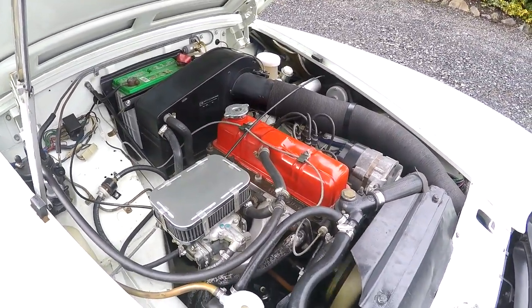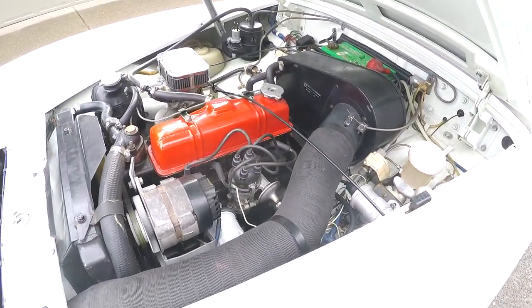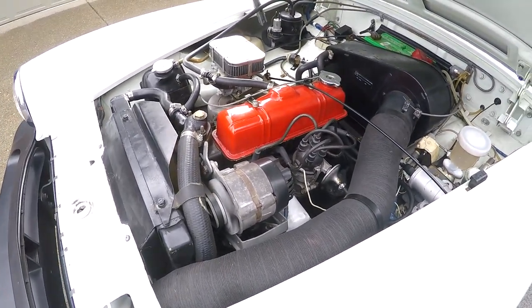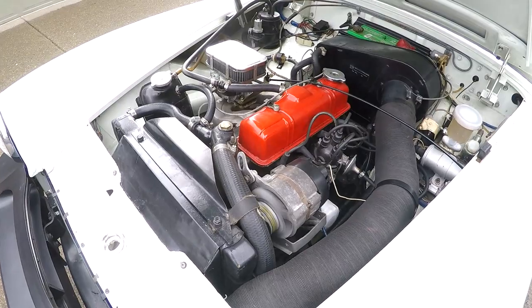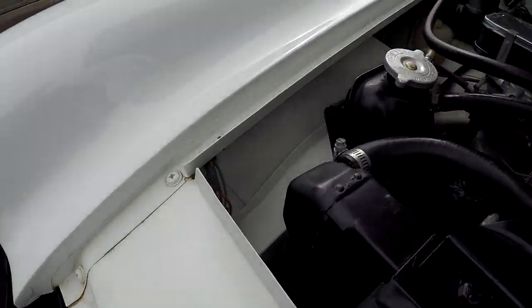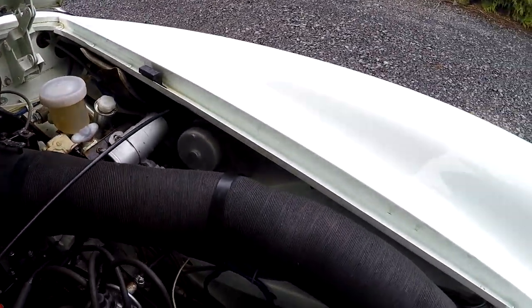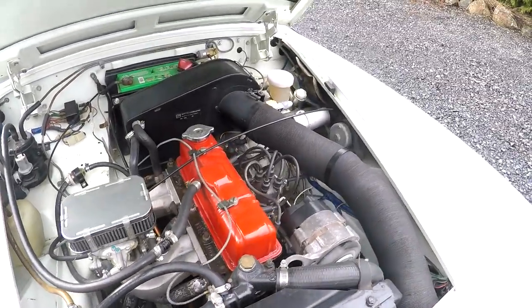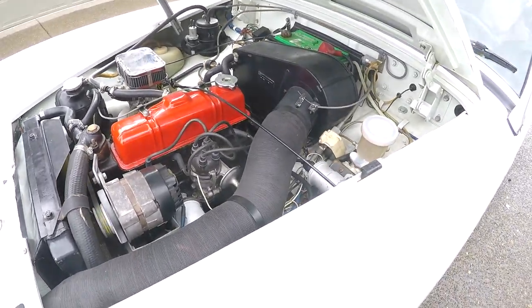We'll go ahead and rev it up just a little bit. It sounds really good. You're going to see all the receipts for the work that's been done on it. There's no signs of accidents — it's actually really clean in the cowl area, and that's one of the most important things to look at. I'm going to put it up on my lift like I said earlier and you'll see how nice the structure is.